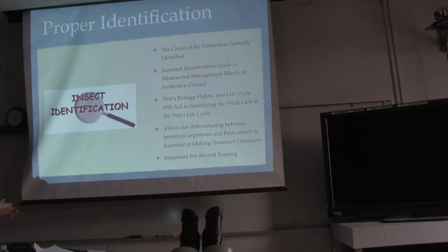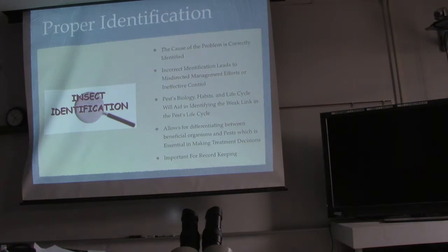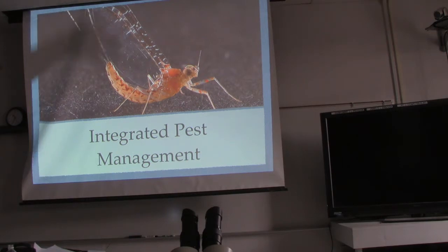Proper identification allows for differentiating between beneficial organisms and pests, which is essential to making treatment decisions. I hate sprays that just kill everything because about 50% of the insects on your plants are beneficial. Predator insects — walking sticks, praying mantis, ladybugs, mayflies. The mayfly larvae will actually eat the larvae of pretty much any other insect. So keeping mayflies around is super important.